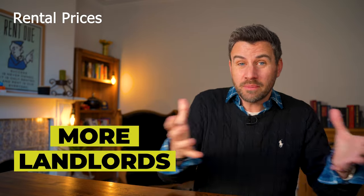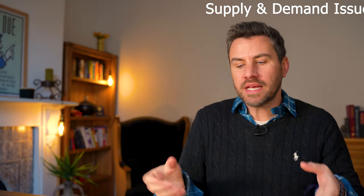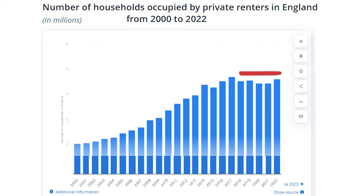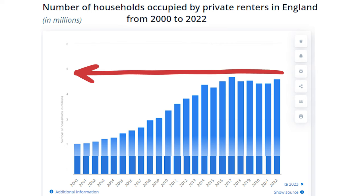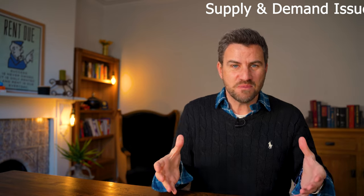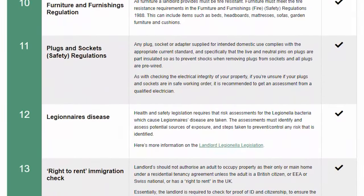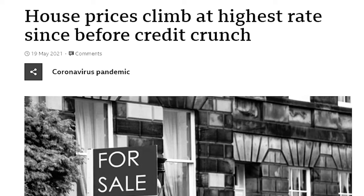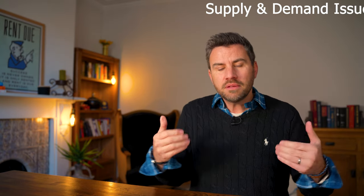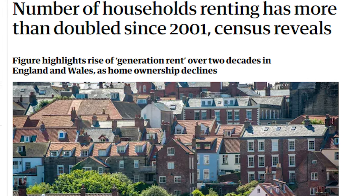This supply-demand imbalance will only change if supply improves — more investors buying properties and putting them up for rent — or if demand weakens, with fewer people looking for rented accommodation. One of the biggest structural problems in the private rented sector is that it hasn't grown since 2016, stuck at around 5 million properties available for rent. Over the last seven years, private landlords have been looking at their portfolios and deciding it's not worth the hassle, due to higher taxes and greater regulation. With the strong sales market, people are cashing in on property price growth, reducing rental supply further — leading to an ongoing shortage of private rented homes.